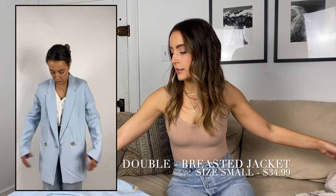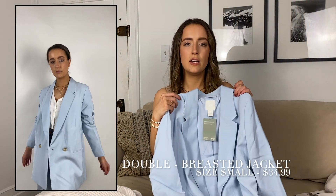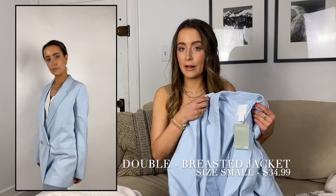On the other hand, this blue blazer is really long and very oversized. You can definitely belt it. Maybe you want to wear a mini skirt underneath just because it is a little bit short, but it works great.